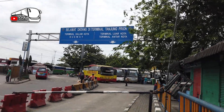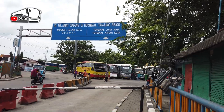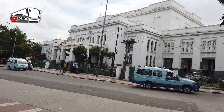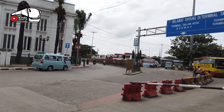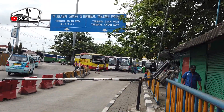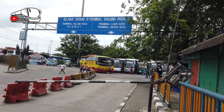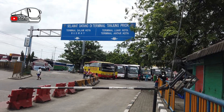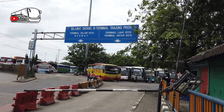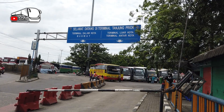Assalamualaikum warahmatullahi wabarakatuh. Selamat siang Sobat Traveler, Salam Pengelana. Di siang hari ini saya sedang berada di terminal Tanjung Priuk untuk hunting, mencari informasi. Menjelang libur panjang di akhir bulan Desember 2020, saya akan mencari informasi tiket dan lainnya dari terminal Tanjung Priuk. Ikutin aja yuk Sobat Traveler.